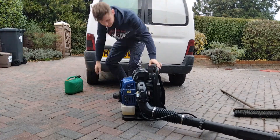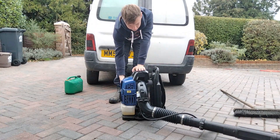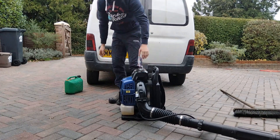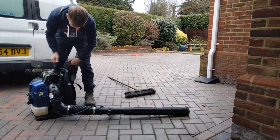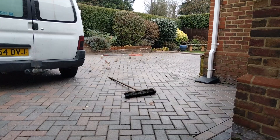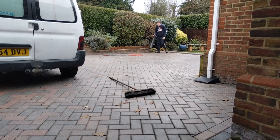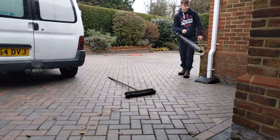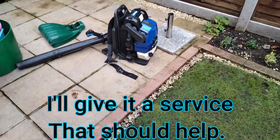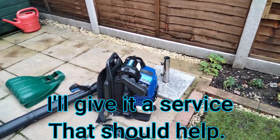Fuel — plenty. Choke, primer. My blower was kicking out a bit of black smoke and I'm not sure why — it just didn't want to run.